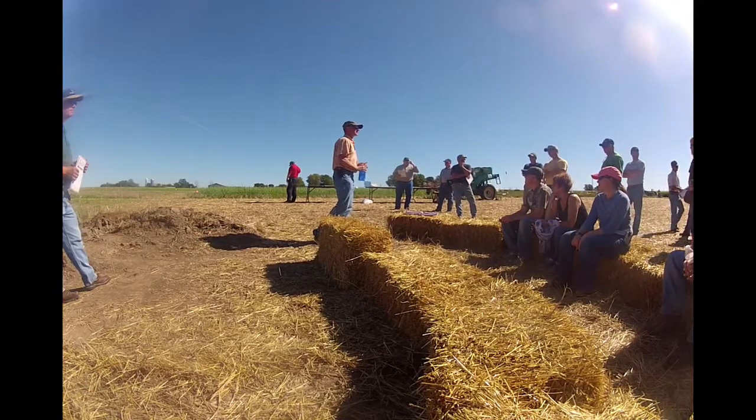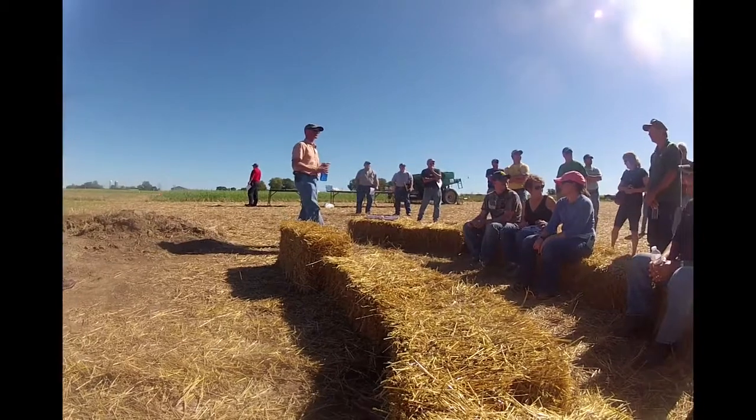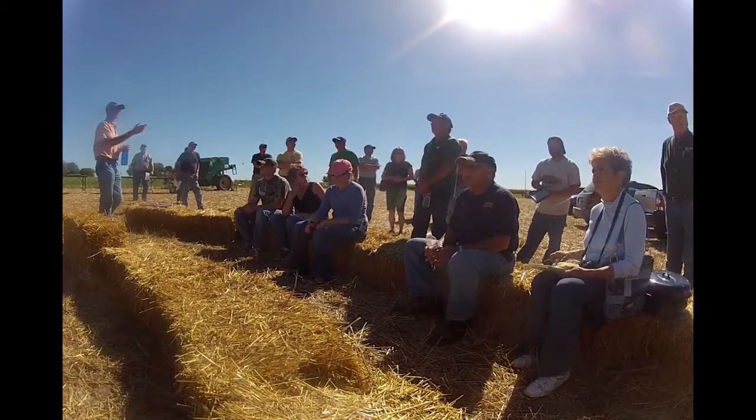I'd like to introduce Jeff and Jerry standing over here. If you could say just a couple words about your crop rotation, your strip-till unit, and anything else you want to say for a few minutes.